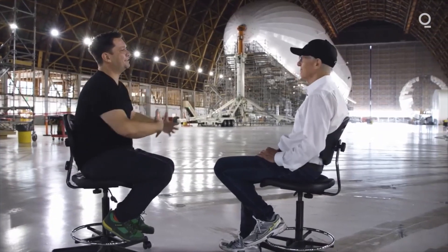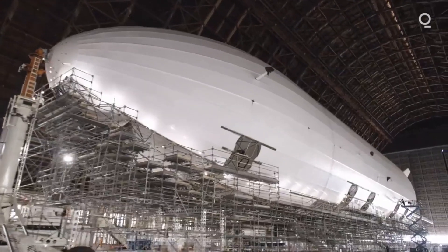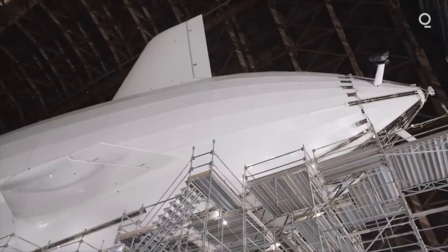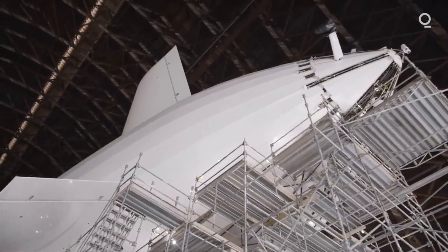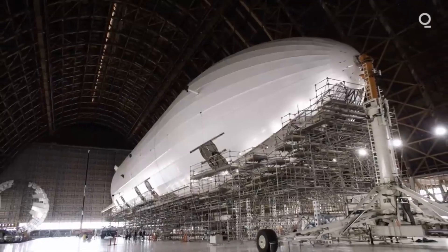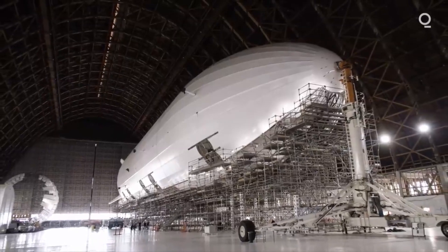I'm Alan Weston and I'm the CEO of LTA, and I'm the first person to work on this project. This is Pathfinder 1. It's 122 meters long, has about 28 tons of total lift, and is designed to cruise at a maximum speed of 60 knots. It could probably go over 2,000 nautical miles in one leg. Our mission is to expand and complement existing humanitarian relief using lighter-than-air technology and at the same time reduce the carbon footprint of aviation.